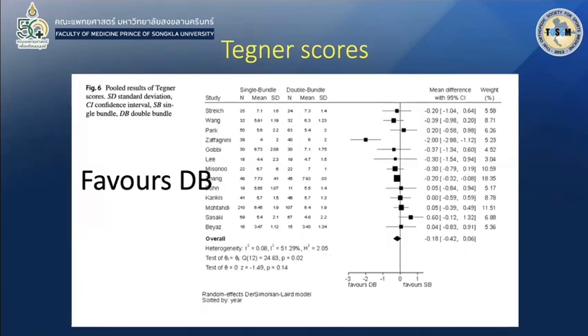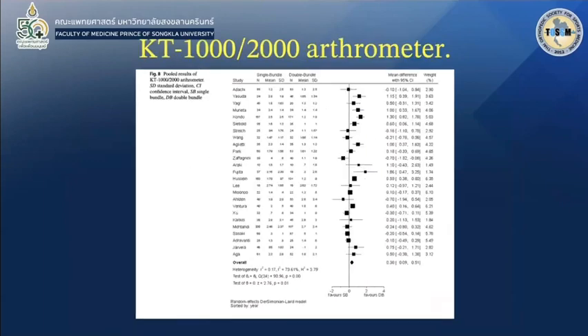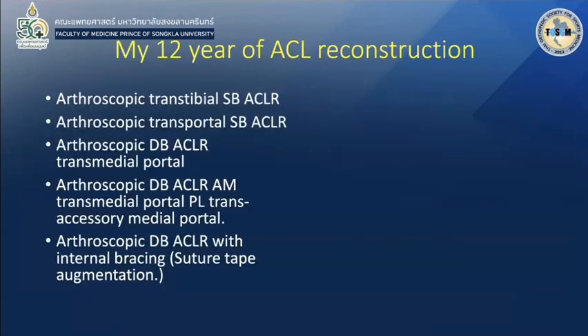Tegner score favoured double-bundle. High-watch pivot favoured double-bundle. KT-1000 and KT-2000 arthrometer measuring anterior-posterior stability also favoured double-bundle. Graft failure and graft-related complication rates show no difference compared between the two techniques.